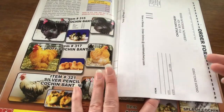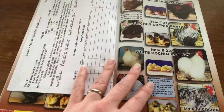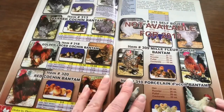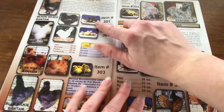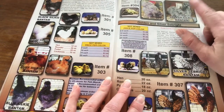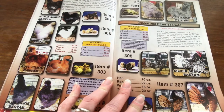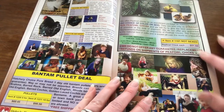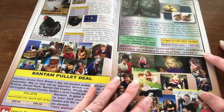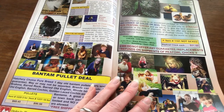You could also order by mail, but we usually do it online. Let's see what else you can find. Here's their silkies — we actually have a few of their silkies still right now out there. Here's the peafowl — they're so pretty. Someday maybe, but they're so loud, I don't know.